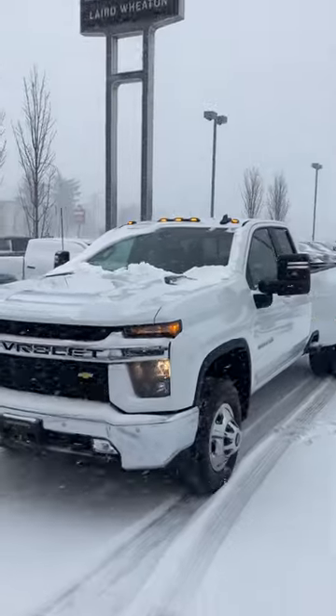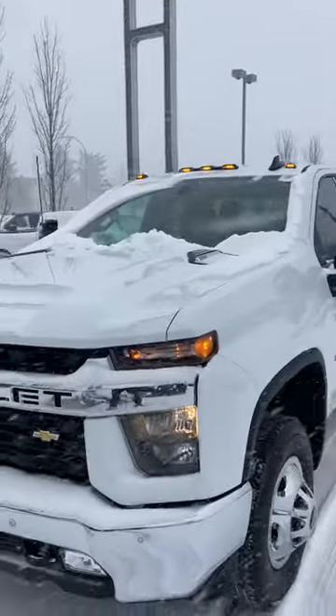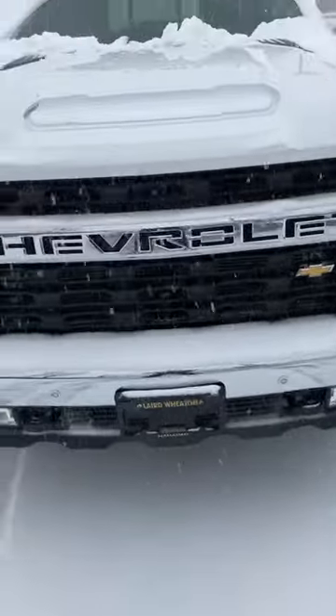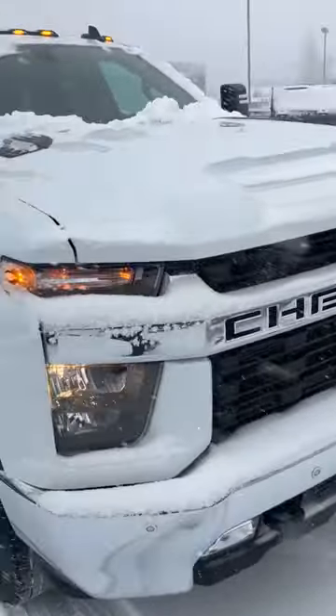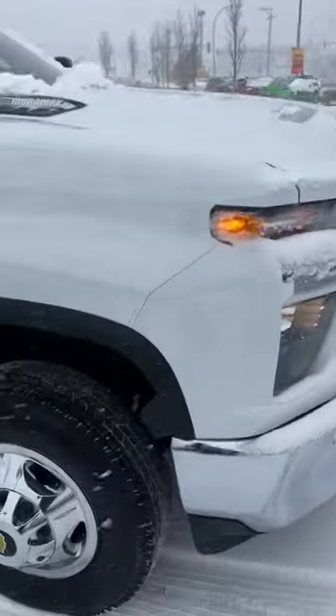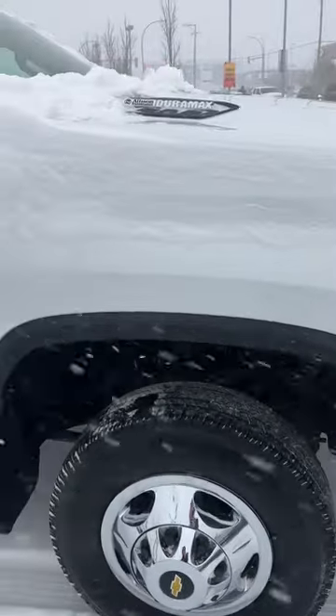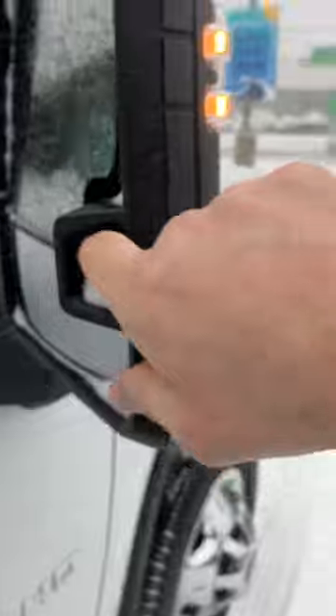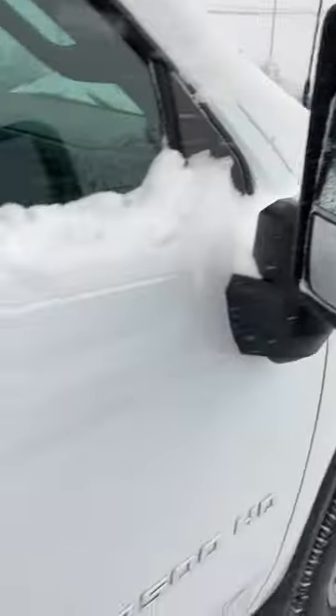Hi, Wendy Tyler from Laird Wheaton here. Here's just a quick video walk-around — this thing is immaculate, there's not a mark on the bumper. We've got all the front parking sensors on it, the new updated fascia on the front, and the integrated turn signals into the mirrors. It also has these floodlights for when you're hooking up a trailer.